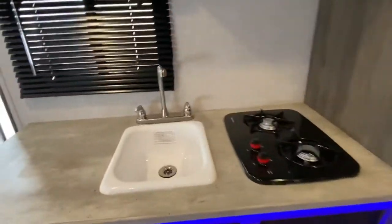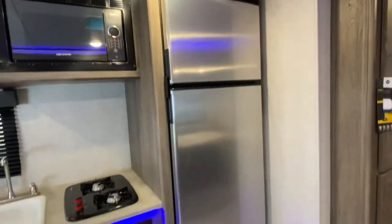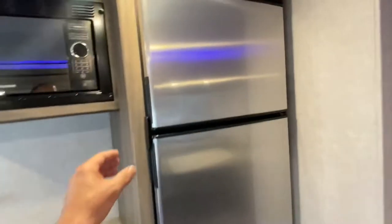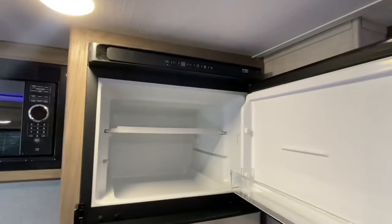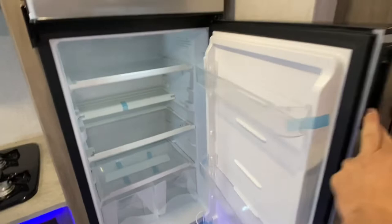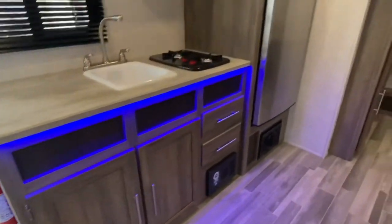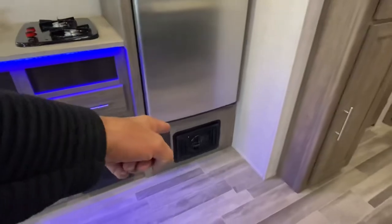We've got ourselves a two-burner stove, sink, Greystone microwave, Norcold fridge. Here's a look at your freezer. LED light up top — it does turn off if you don't like it. Right there underneath the sink is your heater.